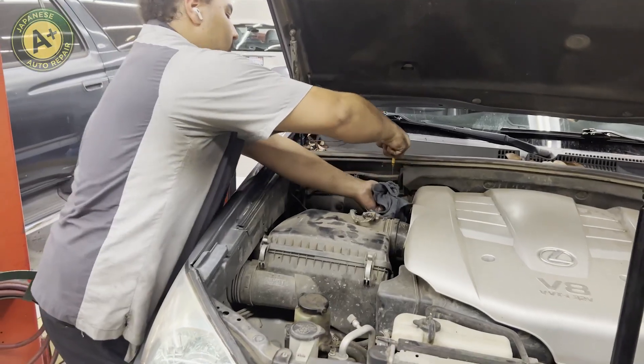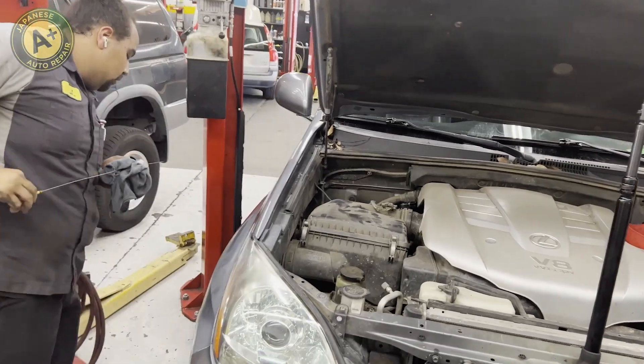We'll finish off with an engine oil change, an oil filter change, and change the drain plug gasket. Then we'll put your car down, clear all the maintenance lights, and add a sticker so you know when your next service is due.